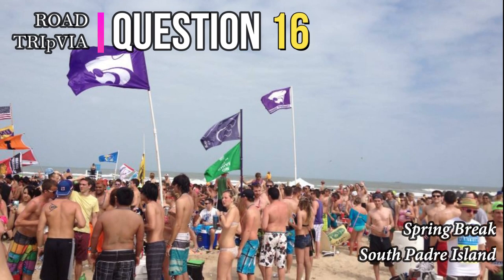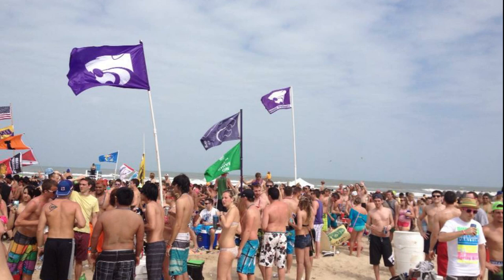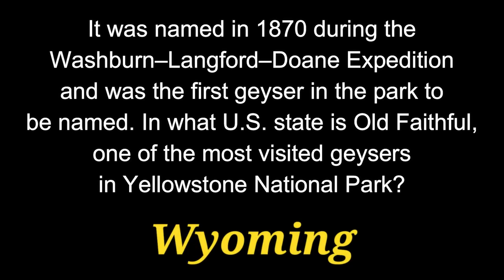Question 16. It was named in 1870 during the Washburn-Langford Doan expedition and was the first geyser in the park to be named. In what U.S. state is Old Faithful one of the most visited geysers in Yellowstone National Park? The answer is Wyoming.